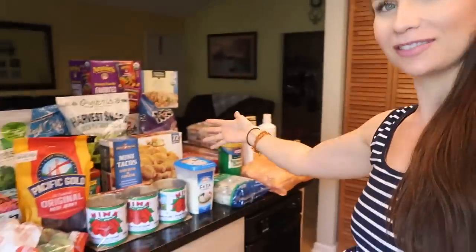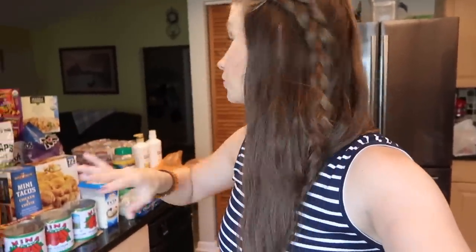Hello party people. I have a Costco haul for you. I just filmed a shop with me there. Did you see all the cool new things that they had? Even some Halloween stuff? I spent a lot of money and this actually looks like a decent amount of items. You know usually when you go to Costco and spend a crap ton of money you're like, oh, it doesn't look like too much. But this is a lot so let me get into it.